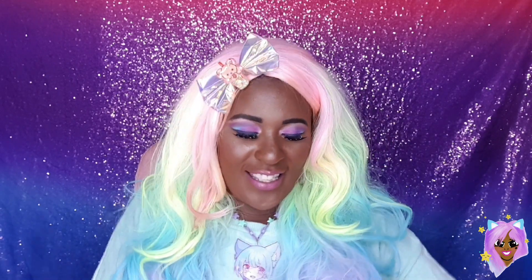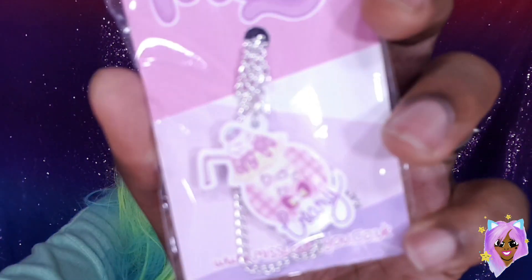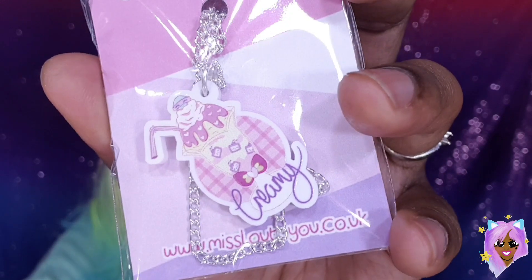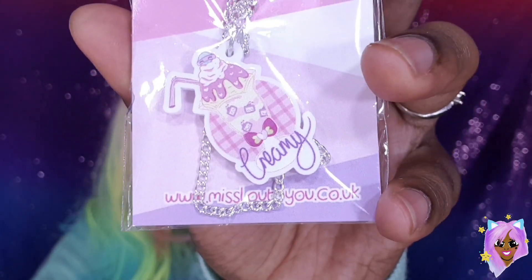I've not looked at these yet, alright? So we're gonna dive straight in — oh my goodness, can you guys see? Oh no, of course you can't see, look at the exposure. Let me sort that out. How adorable is that? That is like right up my street. Absolutely gorgeous. I will definitely be rocking that. That's so, so cute.